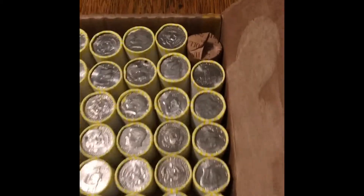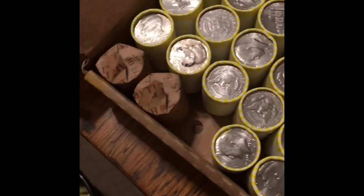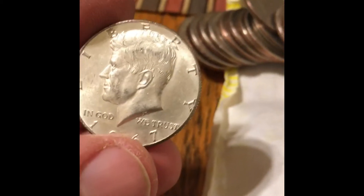This is the third box hunt — that's the one I thought was an ender but it ended up being clad. I'm on the third row, fourth roll on this side, and I think I got a 40%er. That is a good sign to get silver early on in a box hunt, because the odds of there being more silver are likely. It's a '67 guys — third silver, third box of the four box hunt.